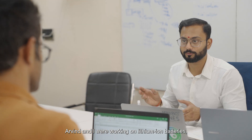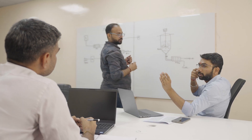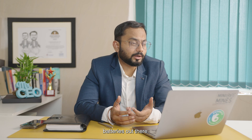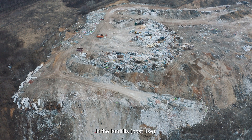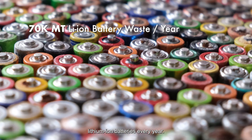Arvind and I were working on lithium-ion batteries and it started to bother us how we just threw them out after testing, and we began thinking about all the other lithium-ion batteries out there. We import approximately 2 lakh metric tons of lithium-ion batteries every year, and most of them are ending up in the landfills. We generate approximately 70,000 metric tons of waste lithium-ion battery every year.